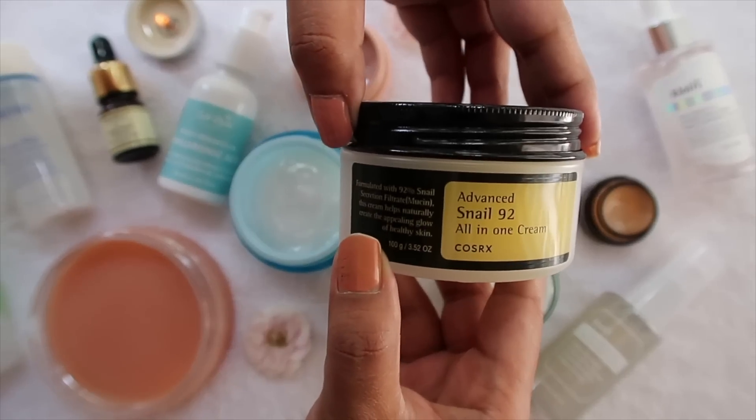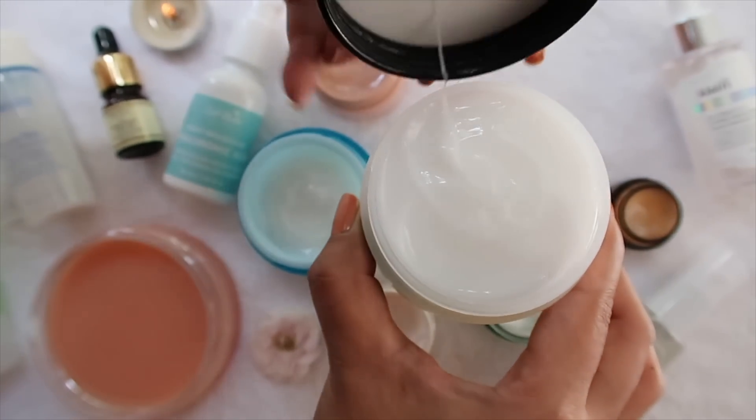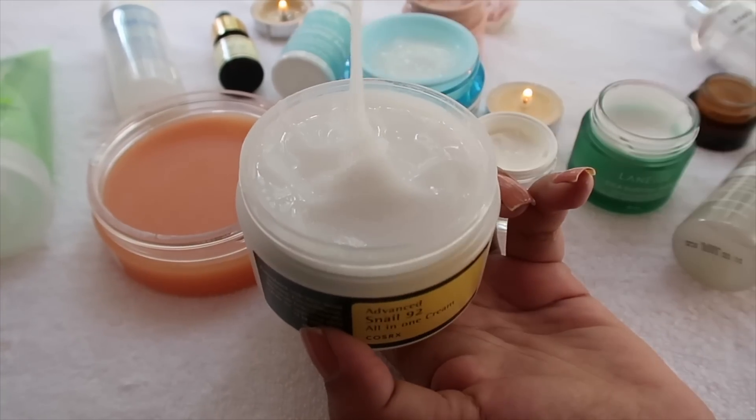For those with mature skin, premature signs of aging, fine lines, smile lines, or wrinkles — whether you're 50-plus, 30-plus, or even in your 20s showing premature aging — the COSRX Advanced Snail 92 All-in-One Cream is for you. I've been recommending this on my channel for years, so if you haven't tried it, definitely give it a try.